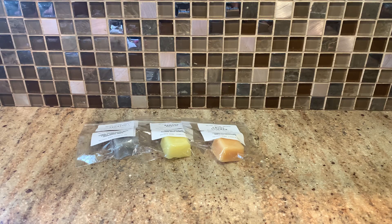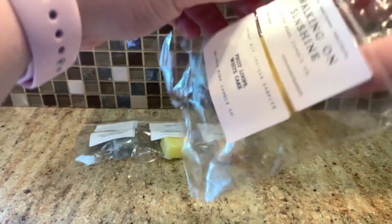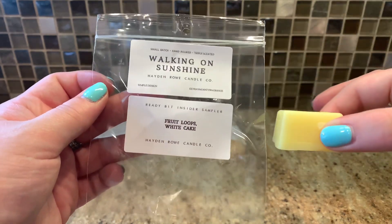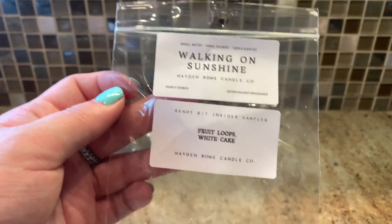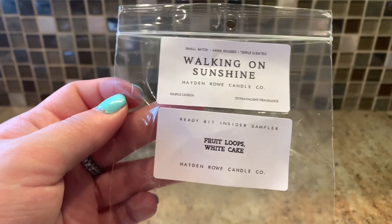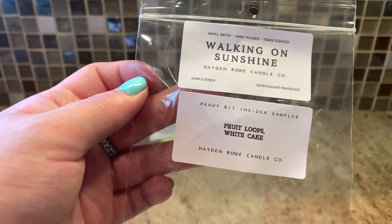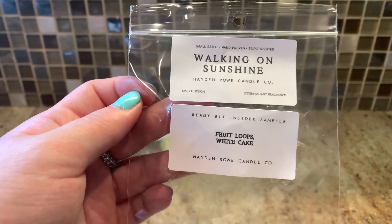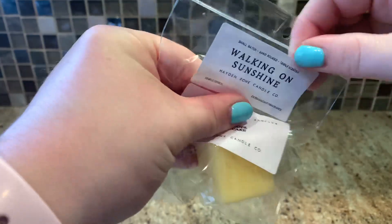Then we have Walking on Sunshine, which is Froot Loops and white cake. I don't mind a Froot Loops scent but this little sample is perfect for me — I don't really need much more of it since I don't melt those types of scents all that often. It's just these bright fruity Froot Loops; I don't get any cake or creaminess at all. If you already have a lot of Froot Loops scents in your collection, this one isn't very different. It's good and strong, but not necessary unless you're a fan.